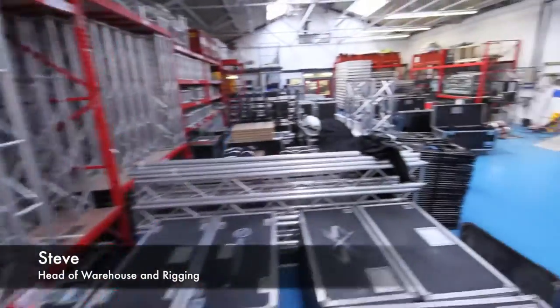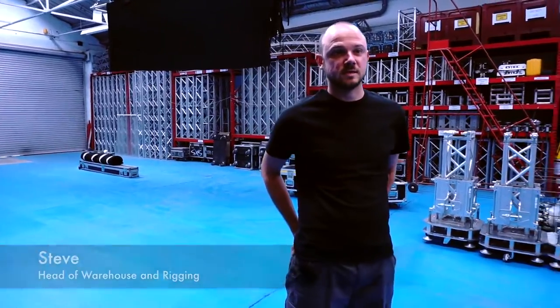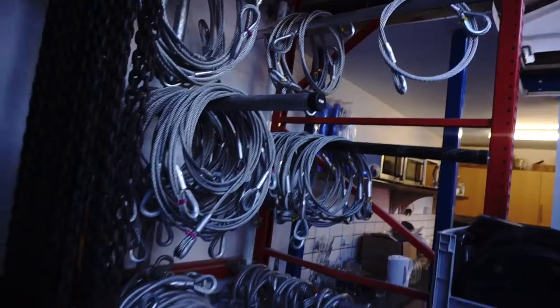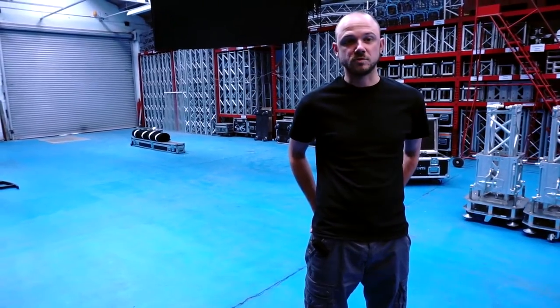Hi, I'm Steve. I run the warehouse and rigging department here at SXS. In this room is where we store all our rigging kits, and also when a truck is prepped, it comes into this room before it goes out the door.